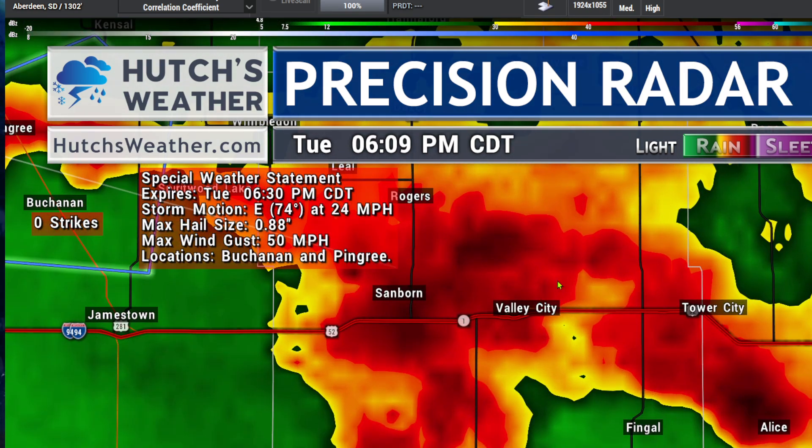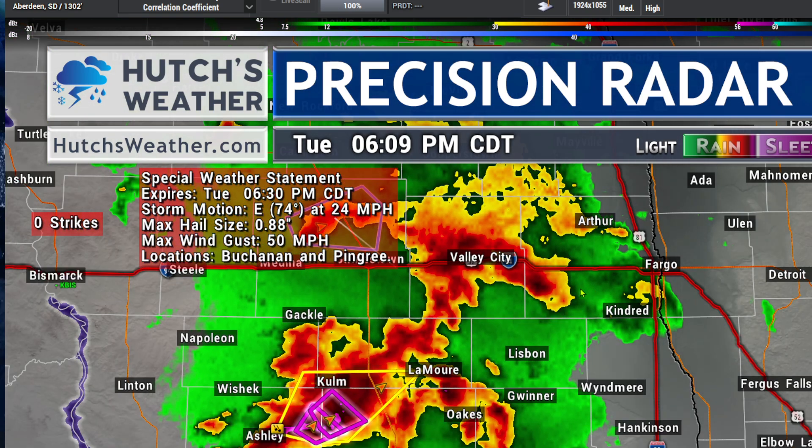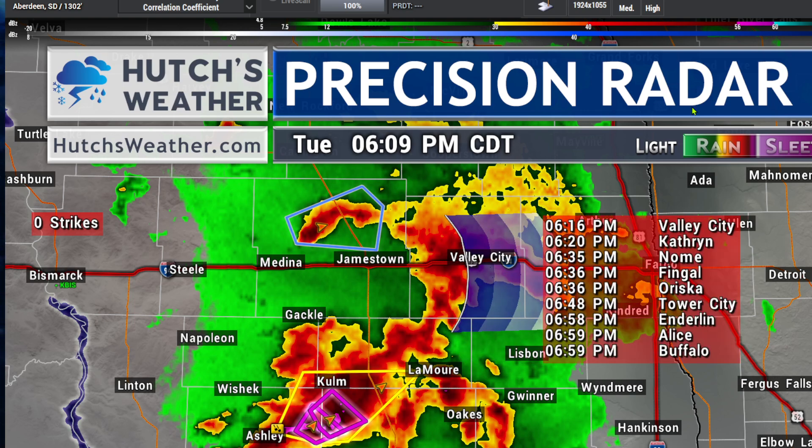Your next round of very heavy rain is coming from Sanborn, Rogers, and Tower City, now in the areas west of the FM area. This cluster of storms is moving east at 24 miles per hour. If you are in Valley City, the windy storms are making their way through your area right now, moving at about 28 miles per hour.